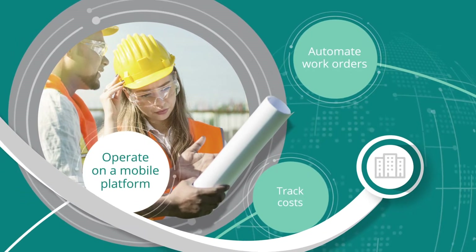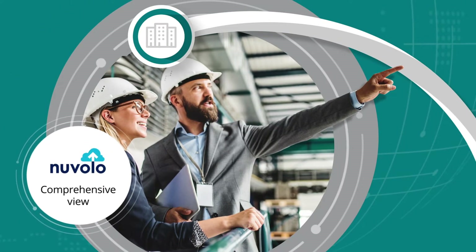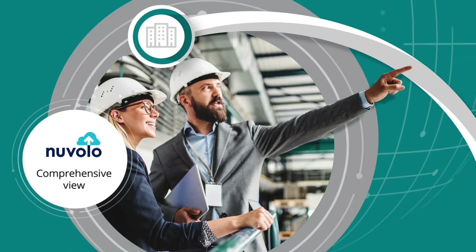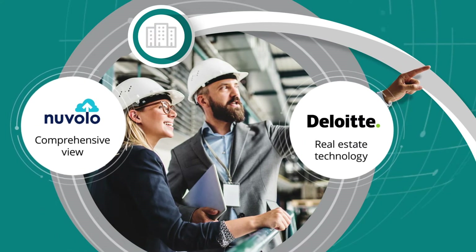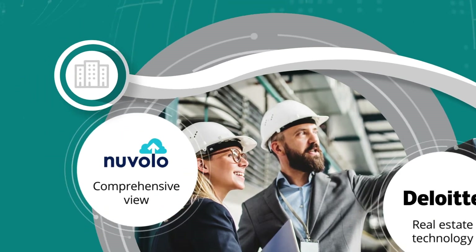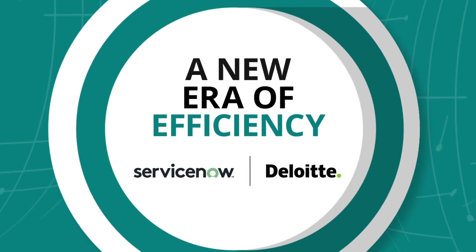Operate on a contemporary mobile platform. The Nuvolo user experience provides your vendors and employees with a comprehensive view of all the information they need, and with Deloitte's experience in real estate technology, you can usher in a new digital era to efficiently maintain and manage your built environment.